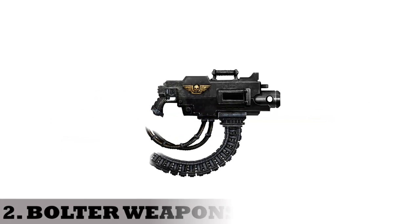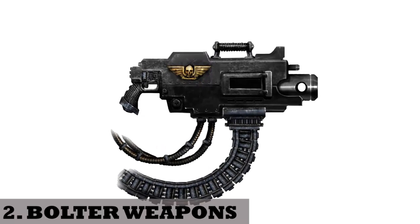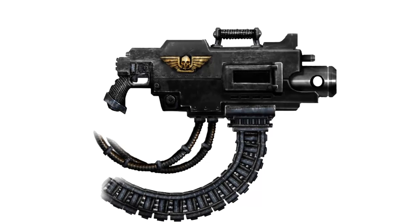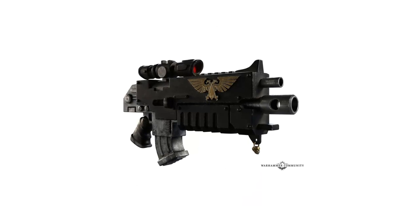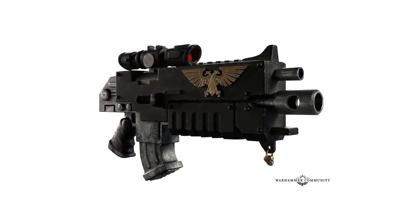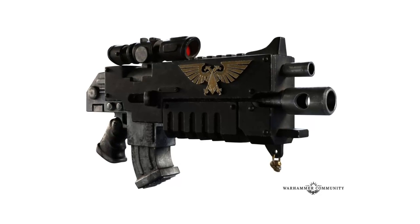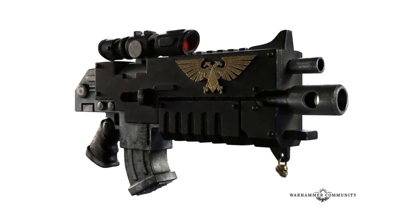2. Bolter weapons. Although these are also a variant of ballistic weapons, the difference is that after a bolter round is ejected from a barrel, a second stage kicks in as a rocket propellant speeds the caliber round to a higher speed. This mix of dual technology grants it a separate entry in this list. There are many types of bolter weapons, but the most famous is the bolt gun used by the Space Marines.